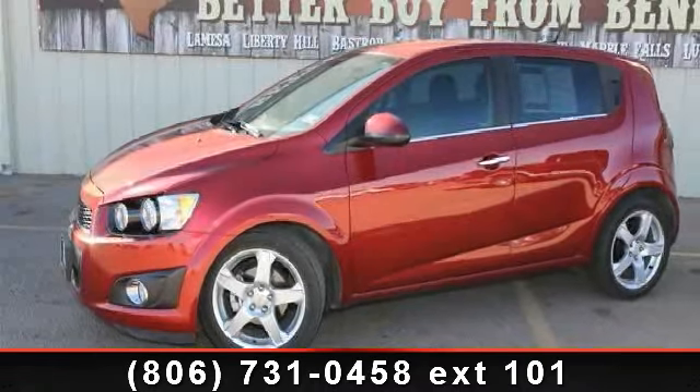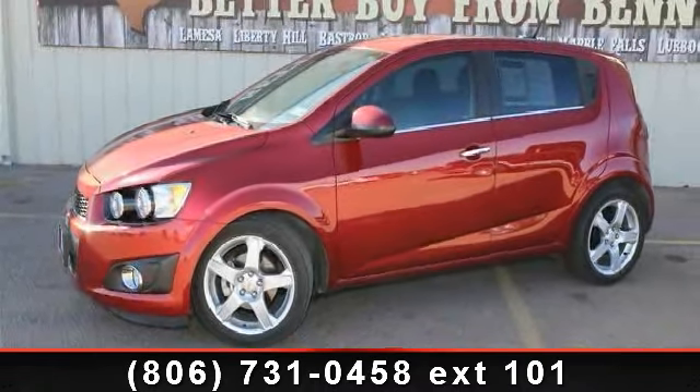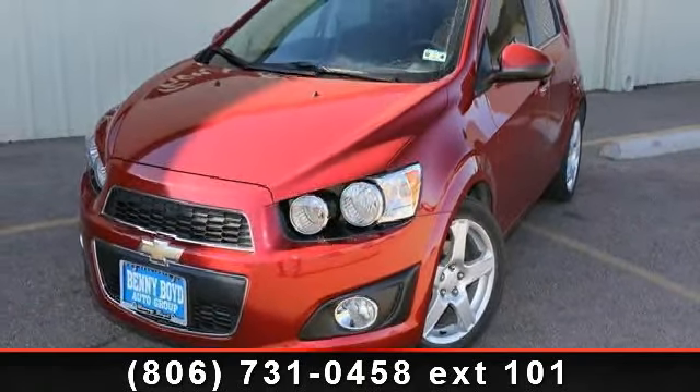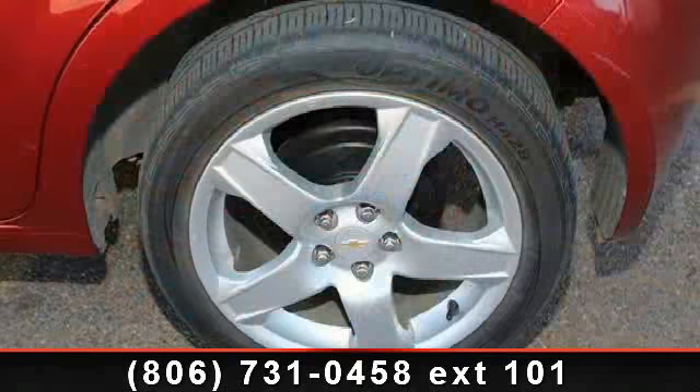Step into the 2012 Chevrolet Sonic LTZ. If you are looking for an automobile with great features, look no further. This vehicle comes with a reliable four-cylinder engine,